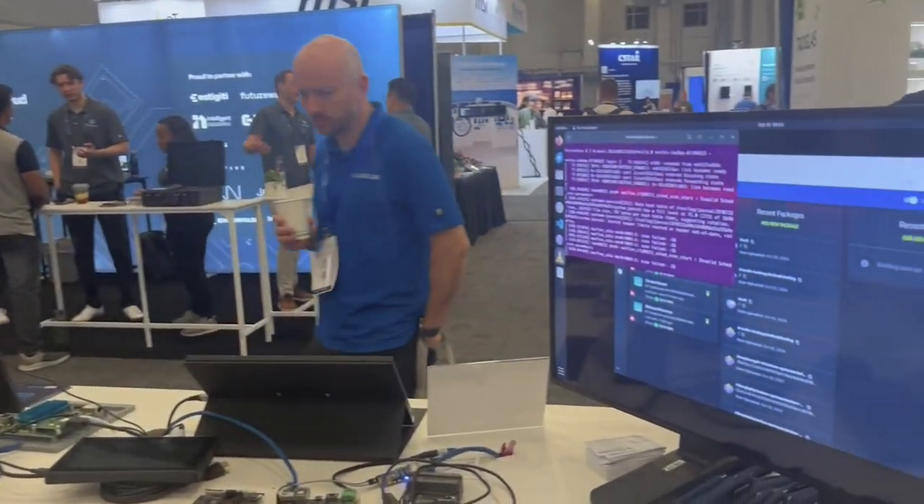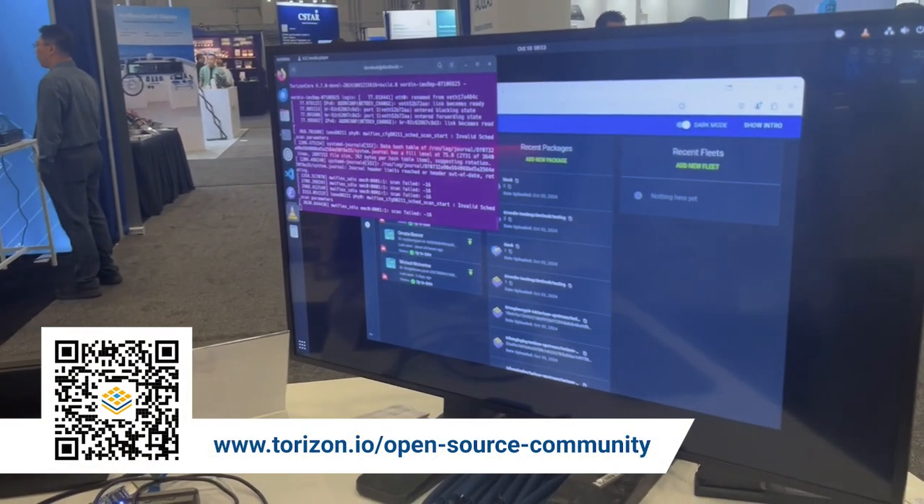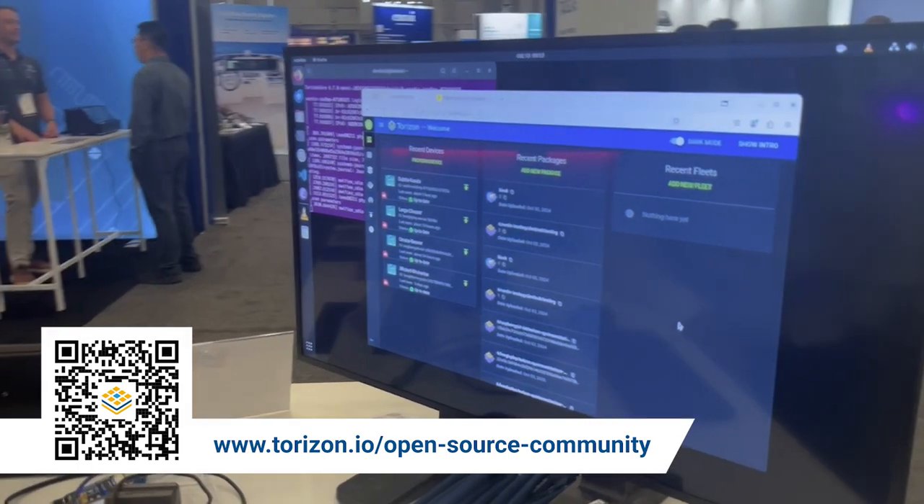So if you have a need for a well-maintained, supported, full end-to-end solution — including cloud management, over-the-air updates, remote fleet, and device monitoring — check us out at Torizon.io.